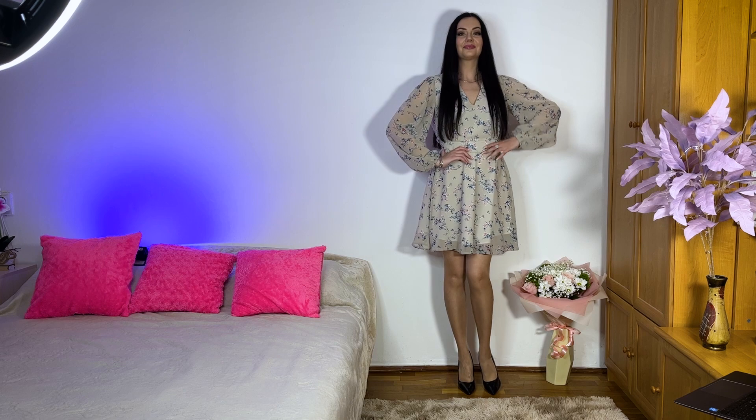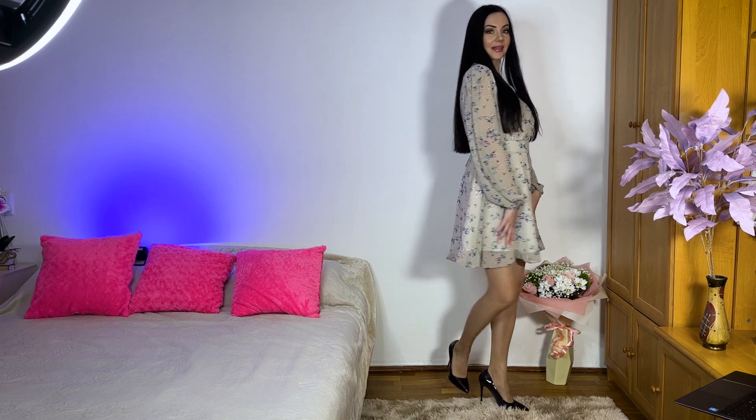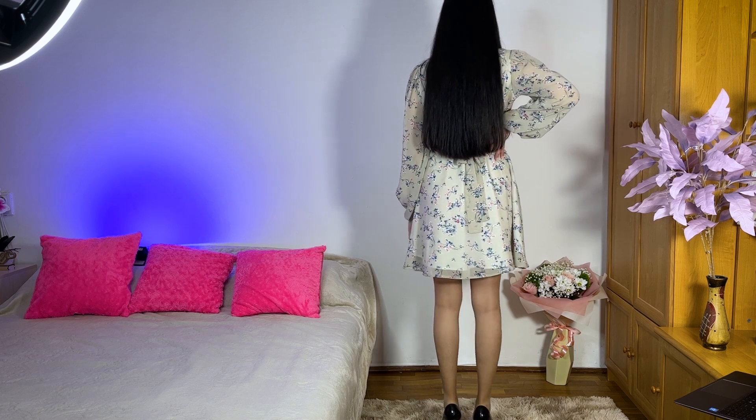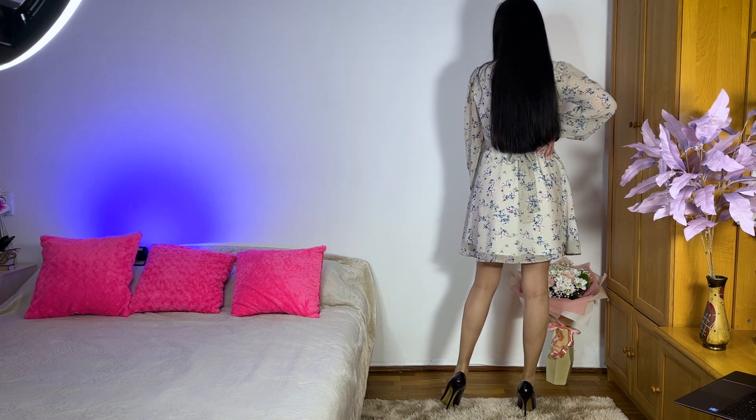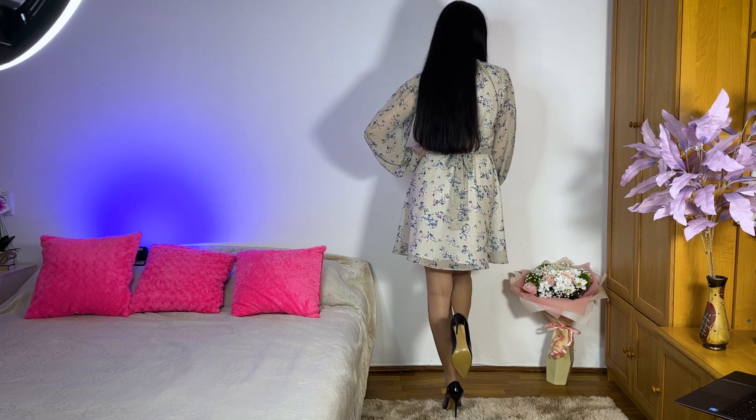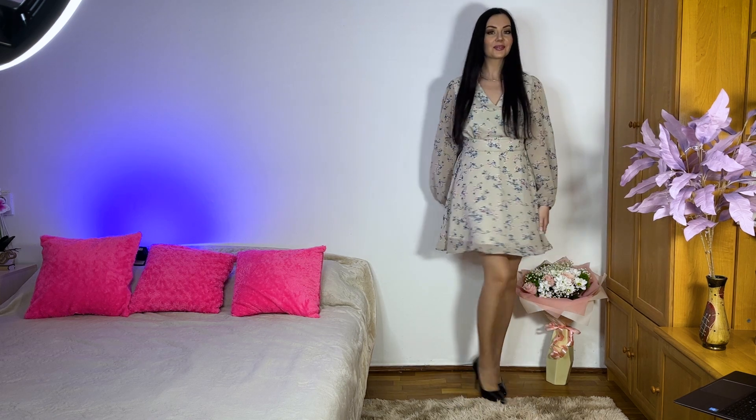Also beautiful! So yes, I really like how this gorgeous dress looks on me. Especially I like the sleeves and the skirt.